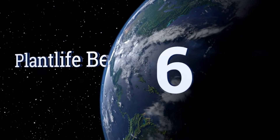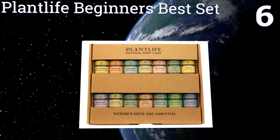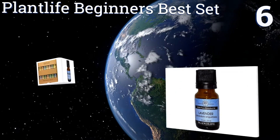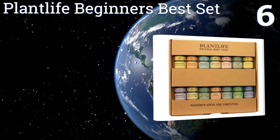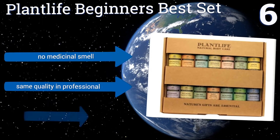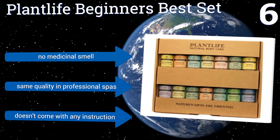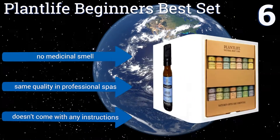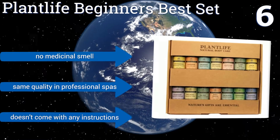Moving up our list to number 6, if you're unfamiliar with the wonders of these natural products, then the Plant Life Beginner's Best Set is a good place for you to start. It includes 14 therapeutic-grade scents with no synthetic additives, giving them a pure and powerful aroma. They have no medicinal smell and are the same quality as used in professional spas. However, the set doesn't come with any instructions.